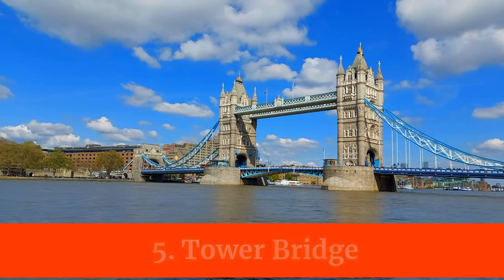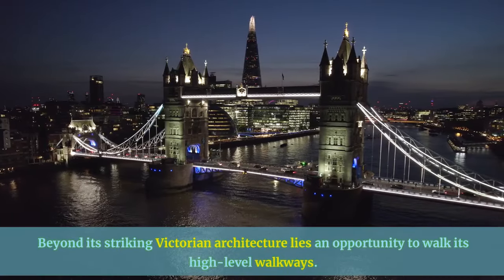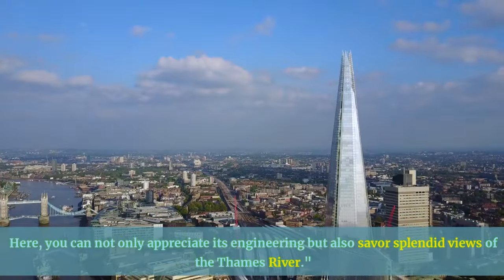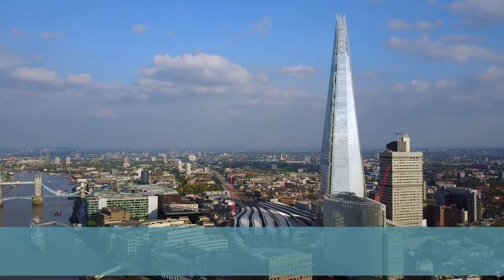Tower Bridge awaits your exploration. Beyond its striking Victorian architecture lies an opportunity to walk its high-level walkways. Here you can not only appreciate its engineering but also savor splendid views of the Thames River.